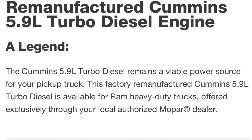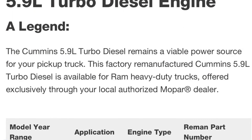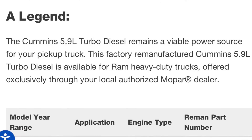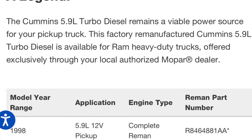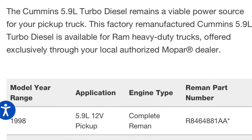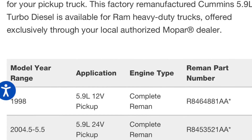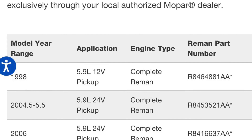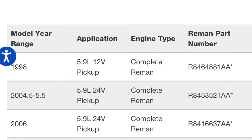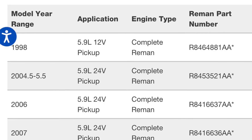It's also interesting that Cummins does not sell remanufactured engines for the years 1998.5 to 2004. If you visit their website on the page where they offer remanufactured engines you can see this. I can only speculate that it might have to do with the fact that these trucks are not subject to the usage of additional emissions equipment, and Cummins does not want to support the survival and continued operation of trucks from those years.